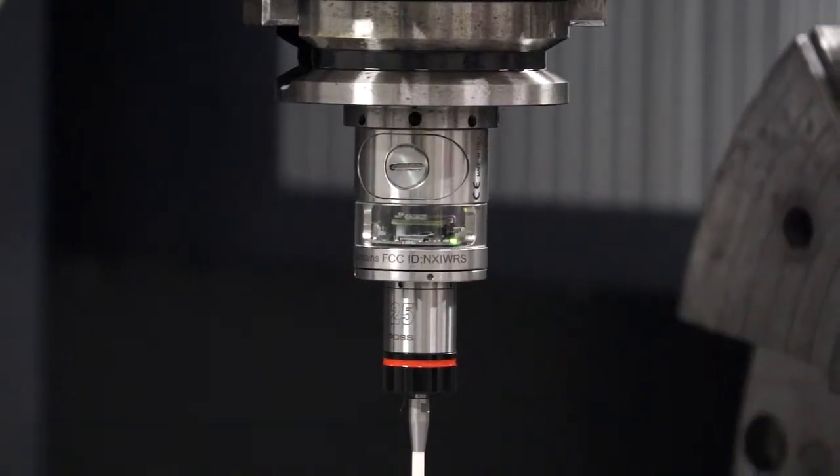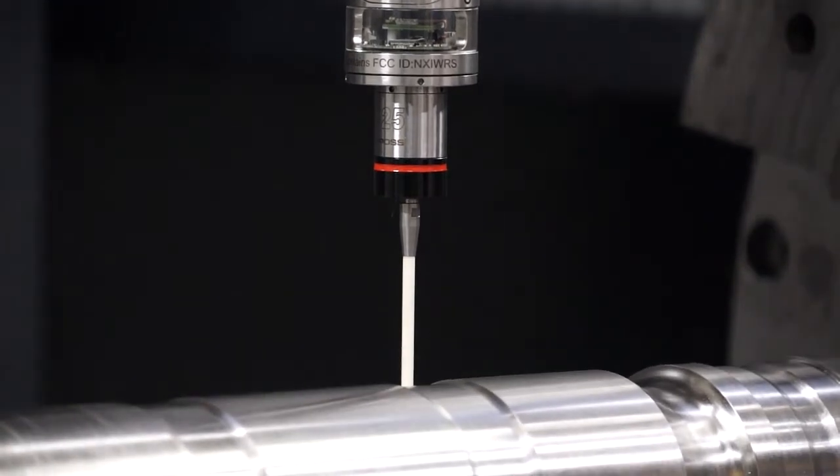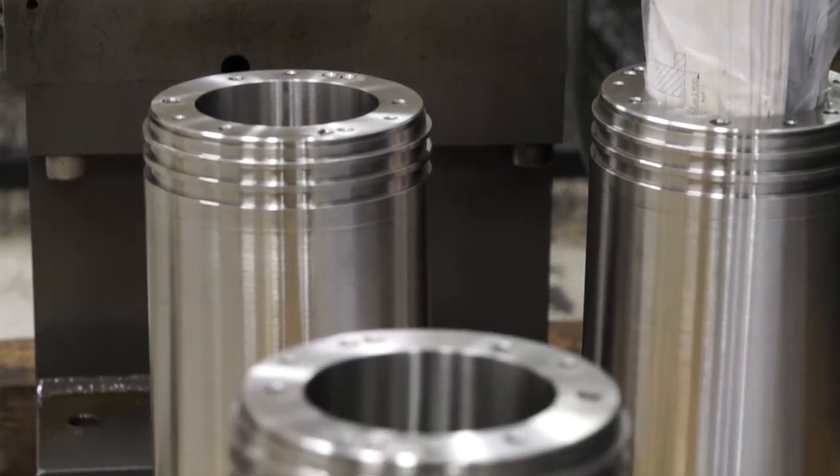You'll also see here with this machine that they're using it in conjunction with a fourth axis. What they're doing here is lots of oil and gas component machining, and specifically the materials are very hard, so they're actually machining in Inconels and other difficult parts.